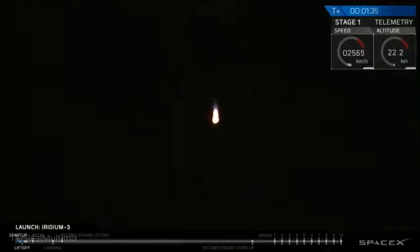You've heard the callout: MVAC-D chill in. MVAC-D chill has begun. We're now getting the second stage engine ready for ignition. Several activities coming up here very shortly. At T-plus two minutes and 24 seconds, we expect main engine cutoff, followed immediately by stage separation and ignition of the upper stage engine.